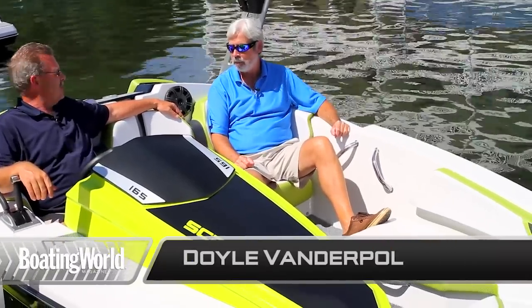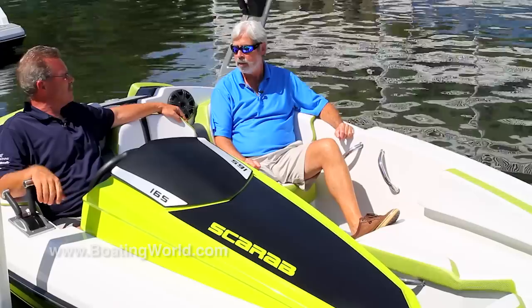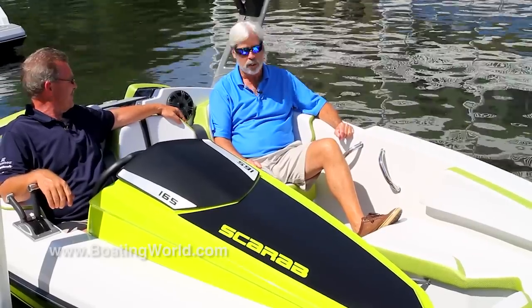This boat was introduced in June this year as the little 165. It is a 16-foot jet boat powered by a Rotex 250 horsepower engine. 250 — let's do the math — 250 divided by 16.